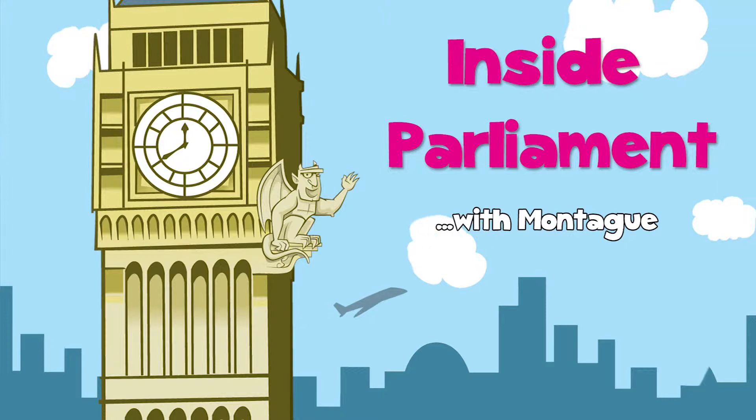Inside Parliament with Montague, with support from the Houses of Parliament.